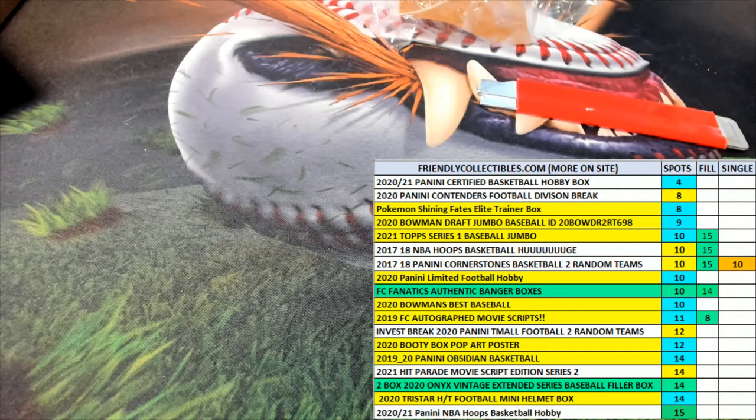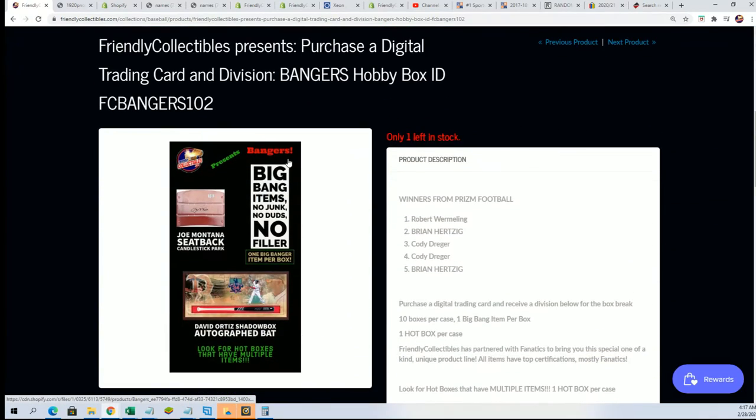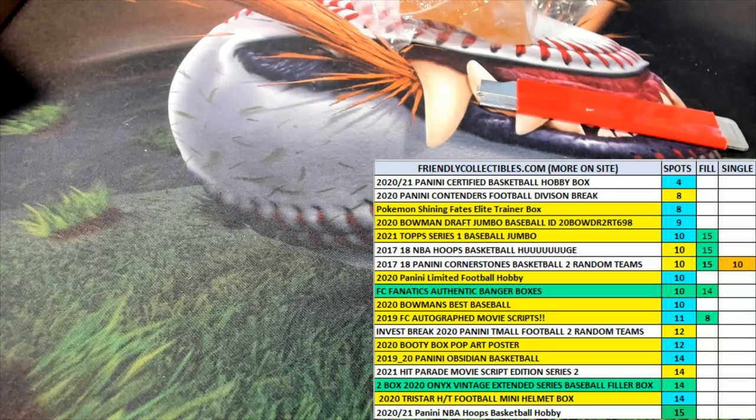I'm going to start getting things ready, but first we're going to rip certified because the banger is probably just sold out now. There is one spot left everybody — in this box break it's a big memorabilia item, one left. Good luck in the banger coming up and good luck in certified basketball — that is sold out. Let's get ready for certified. Beautiful — bye, we are done.